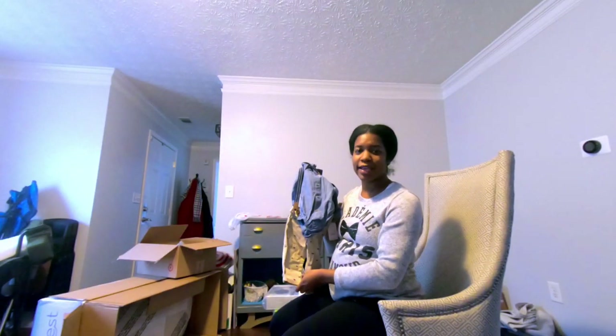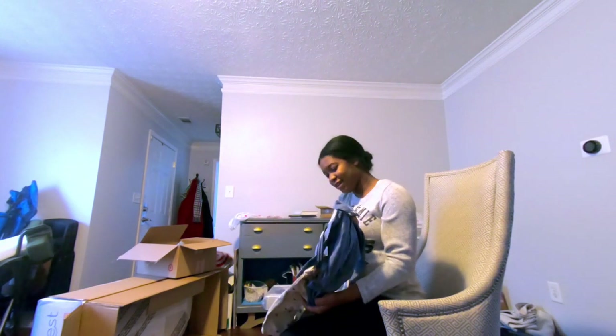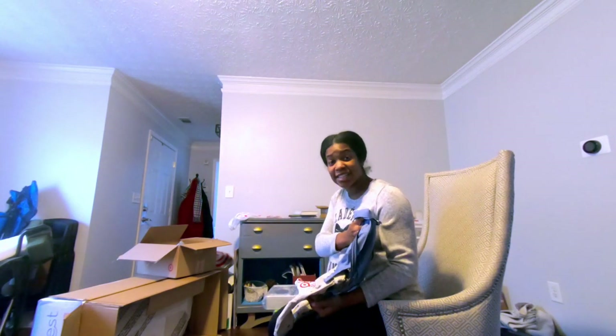By the way, Nick hates when I say 'look it.' He hates when anyone says 'look it,' but especially me. So I get to say it because he's not here.